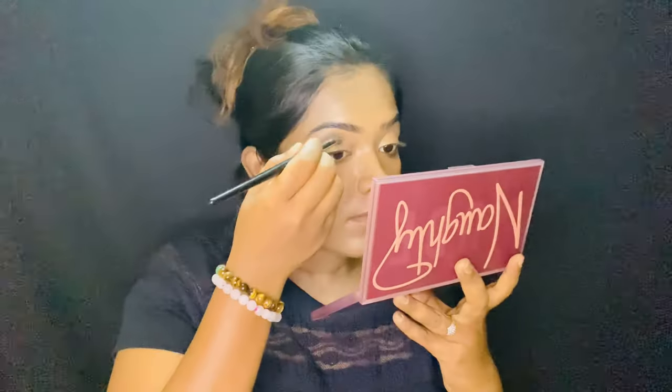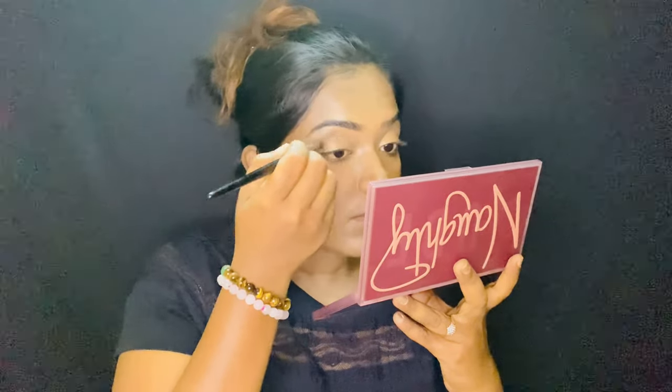Now I'm starting with the eyeshadow and I'm using my favorite palette from Huda Beauty — the Naughty palette — and I'm using just a single glitter shade from my palette. The pigmentation is amazing. Now I'll be doing a little contouring on the outer edge of the eyes, just a little, and merging it off.